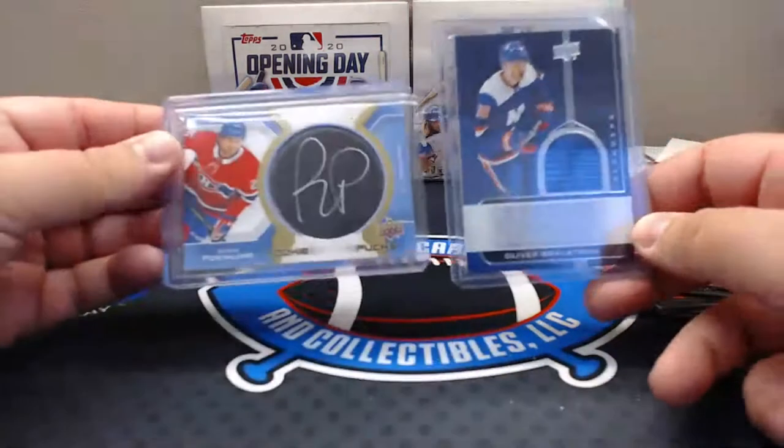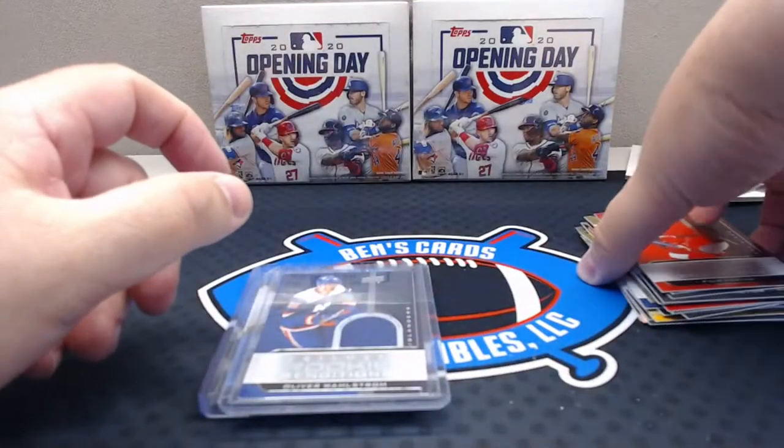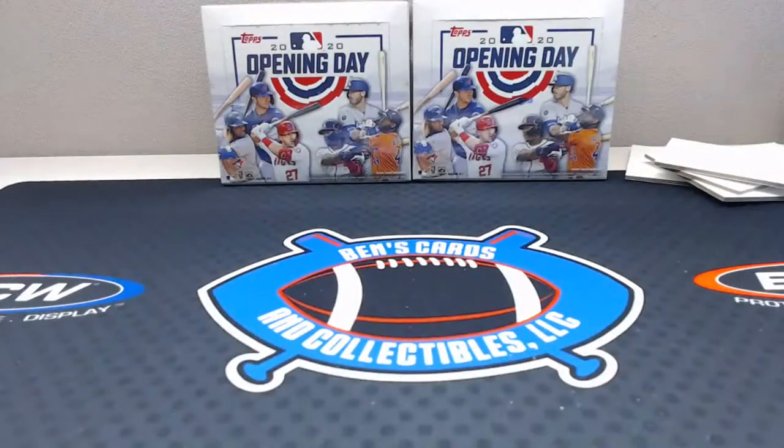Nice card dude — so congratulations on those. That was sort of thin for a jersey card but that was a fun break. So there's our two hits there from that box. Fun break. Get these out of the way and we'll do the Opening Day.